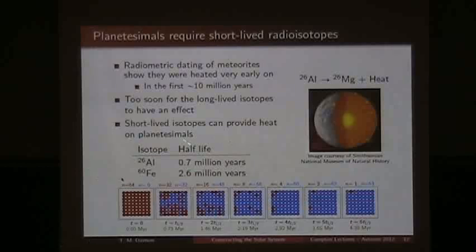We know that these objects got hot within the first 10 million years or so, based on radiometric dating of meteorites. So the decay of long-lived radioisotopes wouldn't be strong enough to cause the heating signature we see. But we can look to shorter-lived radioisotopes, such as Aluminium-26 and Iron-60, which have half-lives of around 2.6 million years and 7 million years respectively. Aluminium-26 decays to Magnesium-26 plus heat. After around 4 to 5 million years, we would have lost all the Aluminium-26 material. Therefore, this heat source would be good for about 5 to 10 million years, and after that we would need to look for something else.